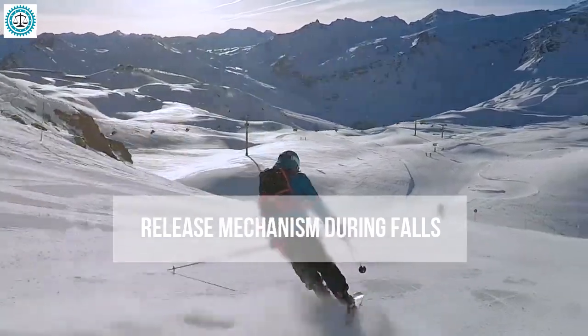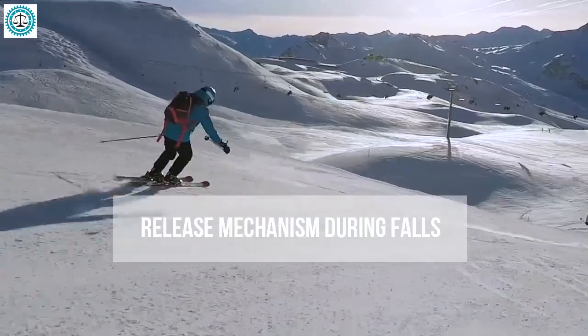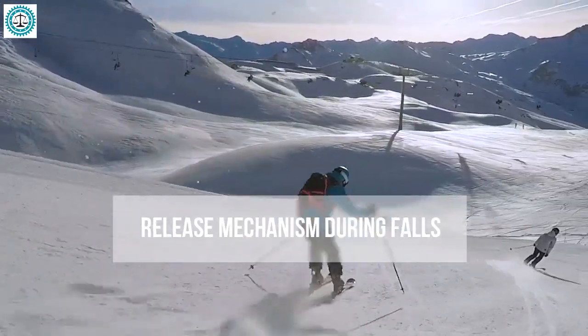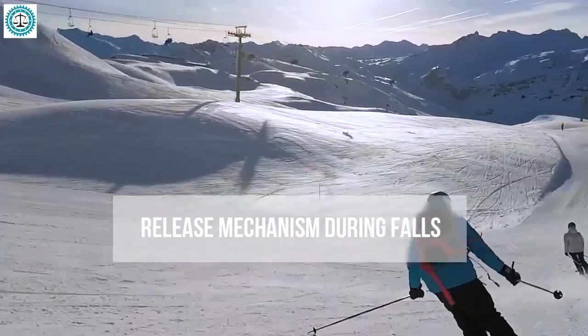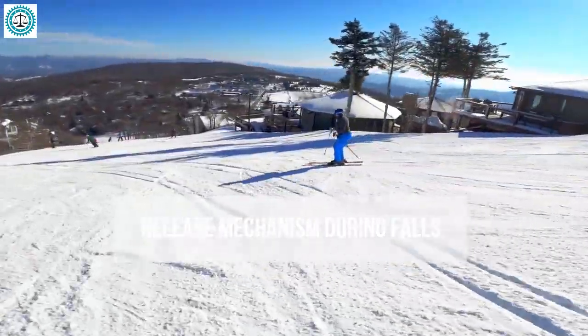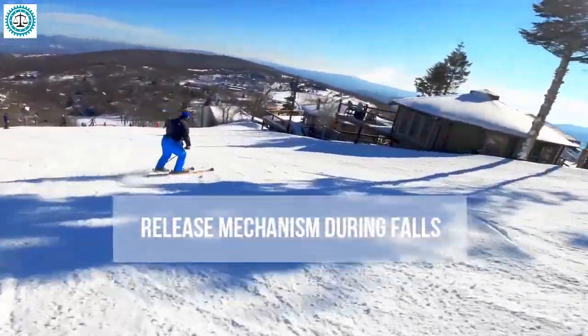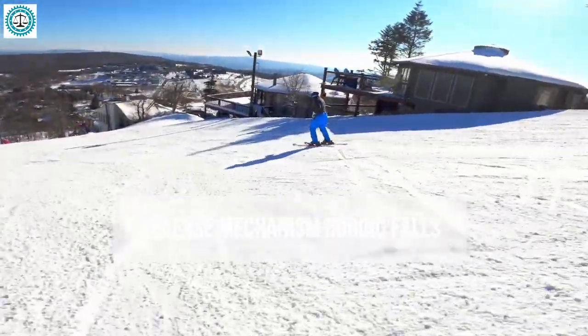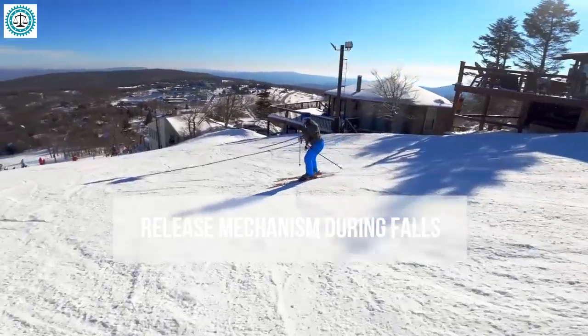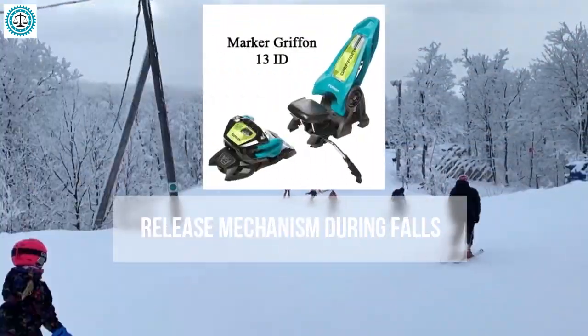When it comes to releasing boots during a fall, this becomes one of the most crucial characteristics of bindings. When you fall or experience a sudden impact, the bindings need to release your boots in a timely manner to prevent injury, while not releasing too easily to avoid accidental detachment. A good release mechanism is a balance between safety and reliability.